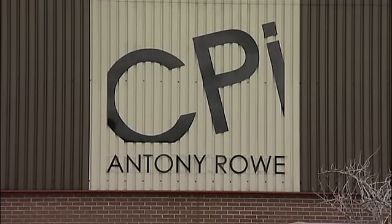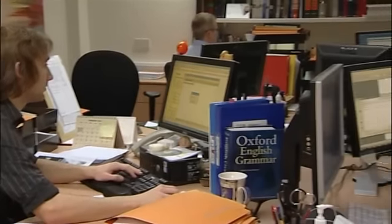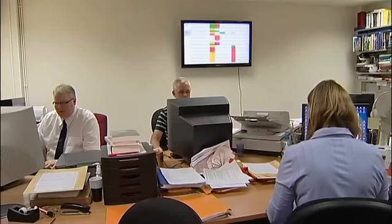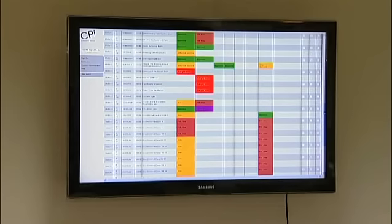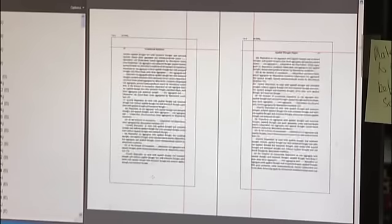How many departments does Anthony Rowe have? On this site we have 14 departments. The first department we have is customer service. That's followed by pre-production or pre-press, which is to make sure that what the customer supplies us is of adequate use for the production process.